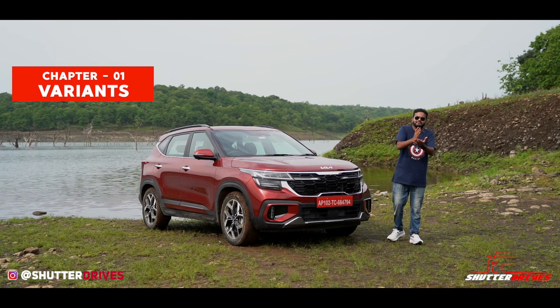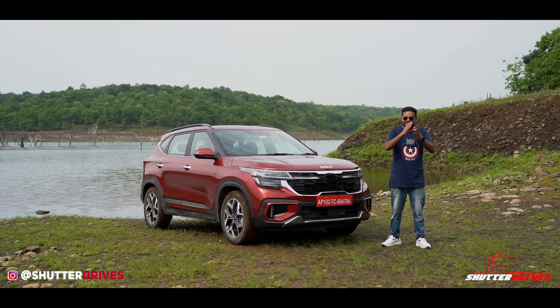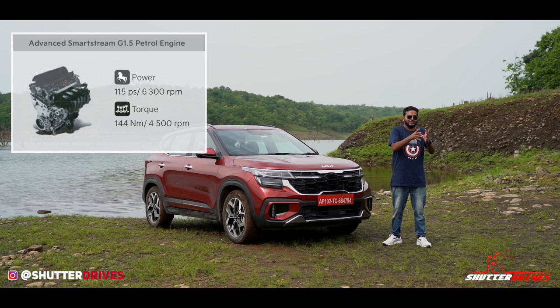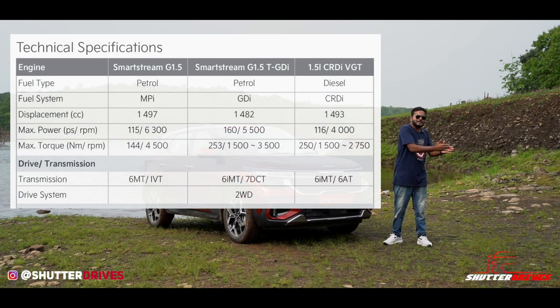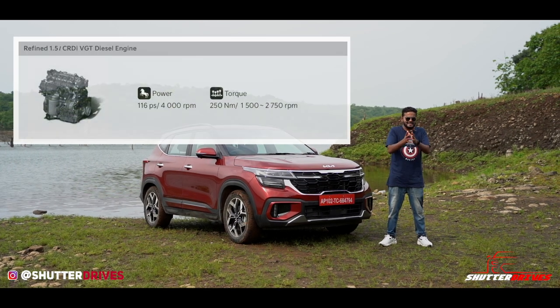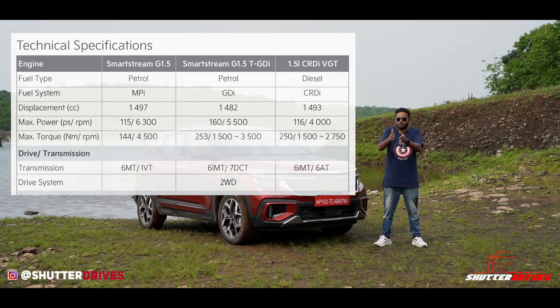Talking about the variant verticals, you have the Tech line, you have the GT line which is this one, and then you have the X line. Talking about the powertrain options, you have a 1.5L naturally aspirated petrol engine limited to a 6-speed manual or an IVT gearbox, and then you have a 1.5L diesel engine available in 6-speed manual or a proper 6-speed torque converter.